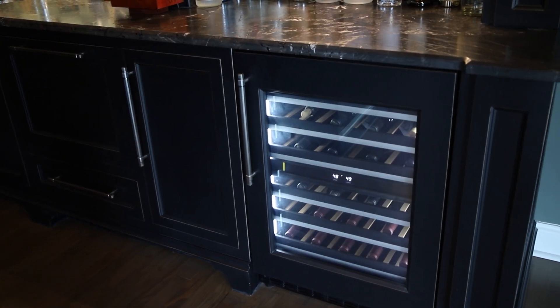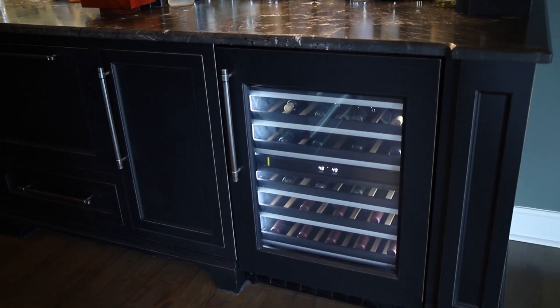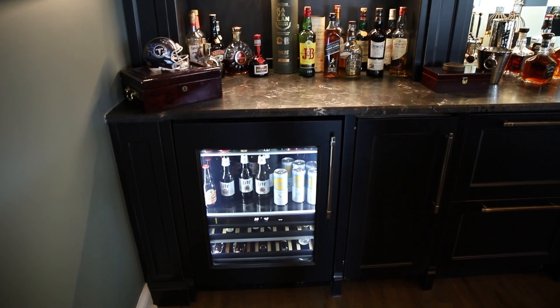They have everything they need in this space — you really don't have to leave at all. You've got all the refrigeration you need here, so it's a great space.